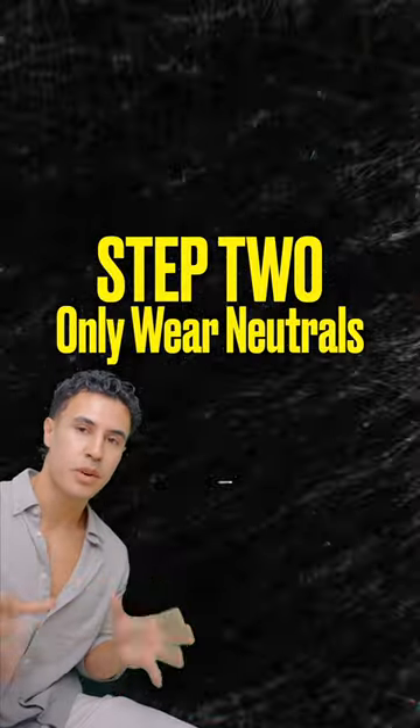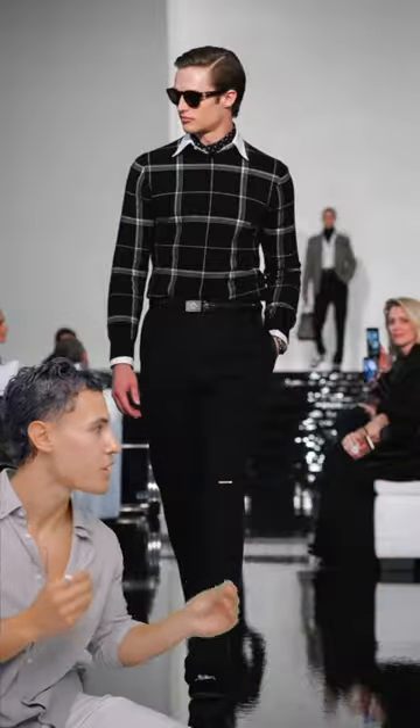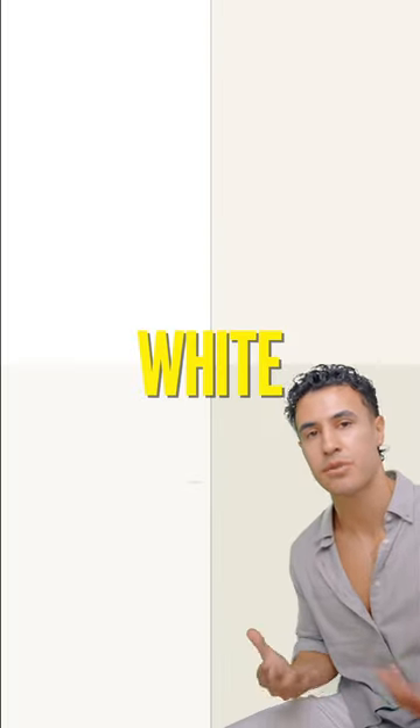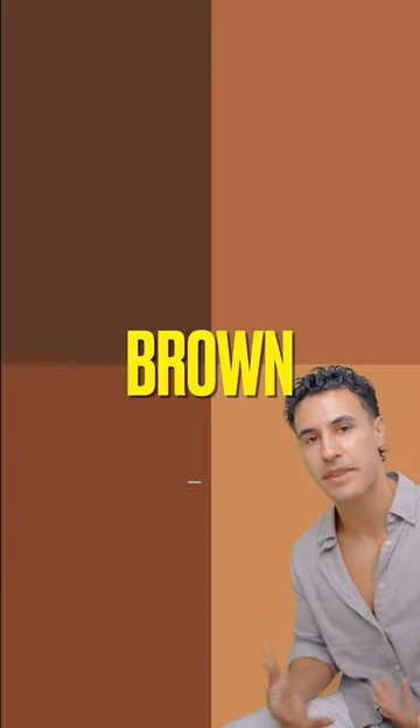Now the second thing is to incorporate only neutrals into your outfit. Your neutrals are blacks, whites, grays, navies, browns, and beiges. And that's just because they're really easy to mix together without any clashing.